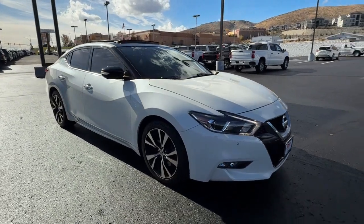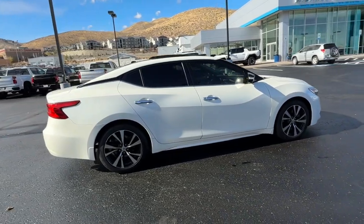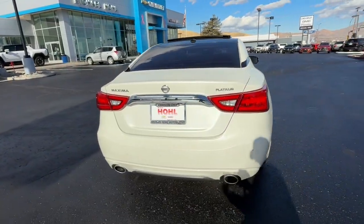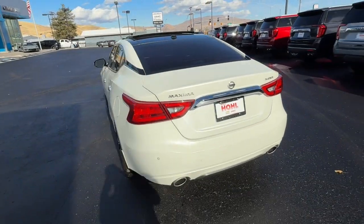Get acquainted with the 2017 Nissan Maxima. With less than 100,000 miles on the odometer, this vehicle provides excellent value. Enjoy the rush of driving pleasure that comes standard with this high-performing Maxima.